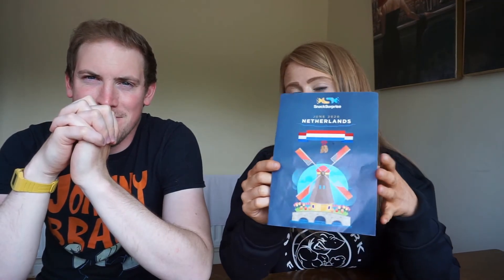My top three: number three is the favourite bar of a Belgian footballer, number two is those little coffee-flavoured hard sweets — the Hopjes — and number one is the Stroopwafel. It was really cool to try the box from the Netherlands. I'll leave a link in the description so you guys can go check out Snack Surprise — they're a company that sends you snacks from different countries every month. I'm going to wrap up the video now — please give the video a big thumbs up and subscribe to my channel. Thanks for watching. We're off to finish all our snacks from the Netherlands!